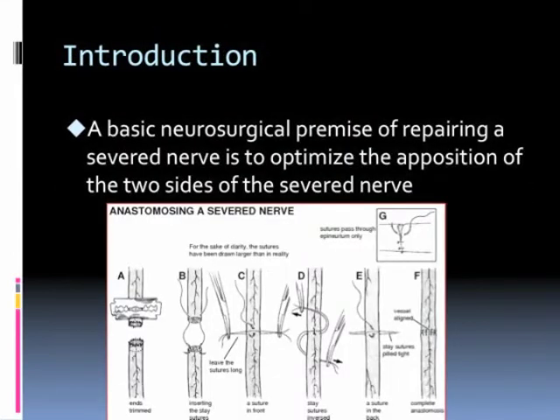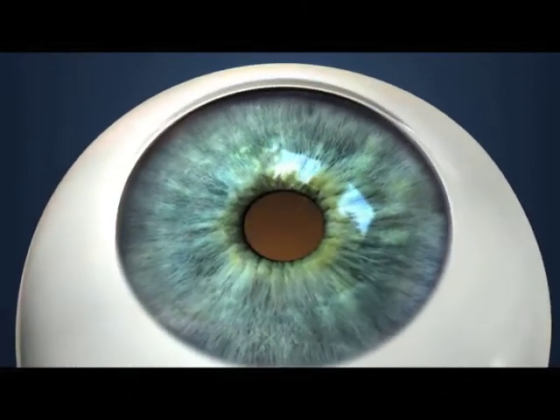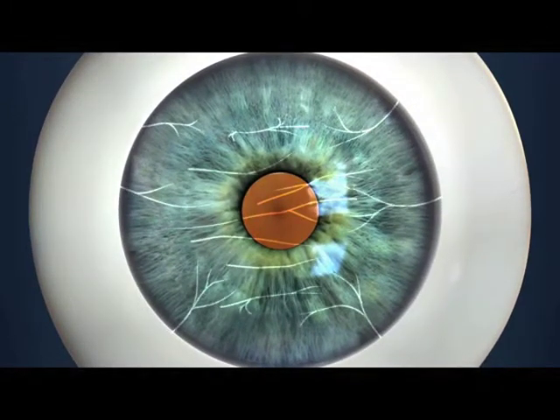The basic neurosurgical premise of repairing a severed nerve is to optimize the apposition of the two sides of the severed nerve. The cornea is one of the most densely innervated and highly sensitive tissues in the body. Corneal sensation is vital for maintaining corneal epithelial integrity. The long ciliary nerve trunk branches several times before entering the cornea at the limbus, with the large nerves entering predominantly at the 9 o'clock and 3 o'clock positions.